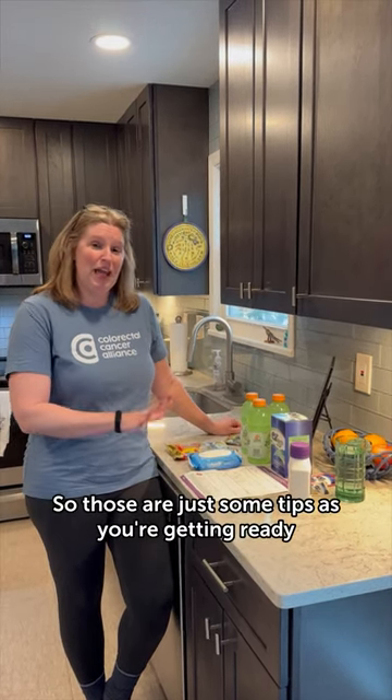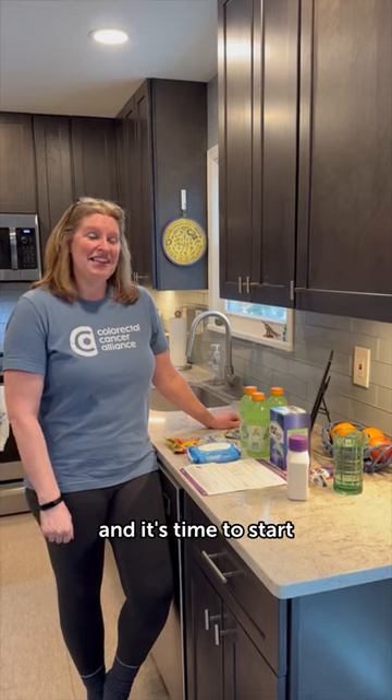The Cottonelle wipes — we all know what happens when you take the prep. So those are just some tips as you're getting ready and it's time to start. Alright, guys. Thank you.